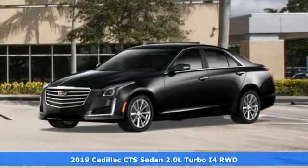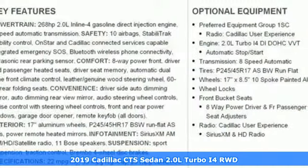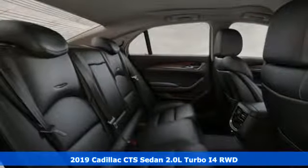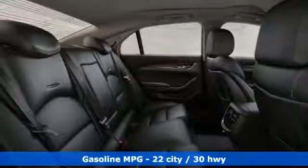It's a new 2019 Cadillac CTS Sedan. There's good and then there's extraordinary. This CTS is a driving experience like no other.